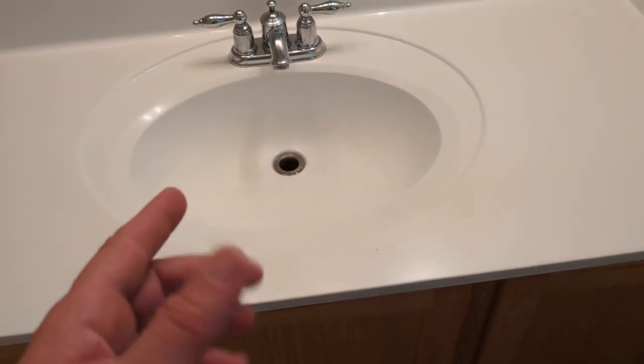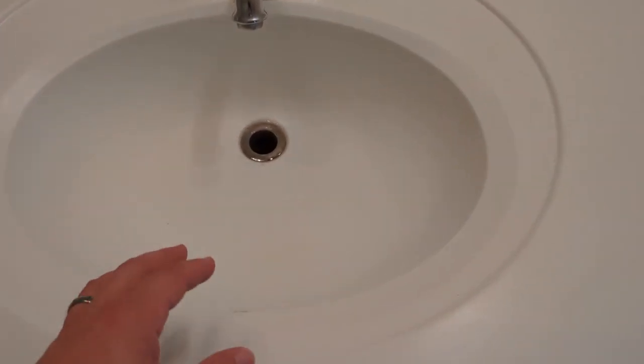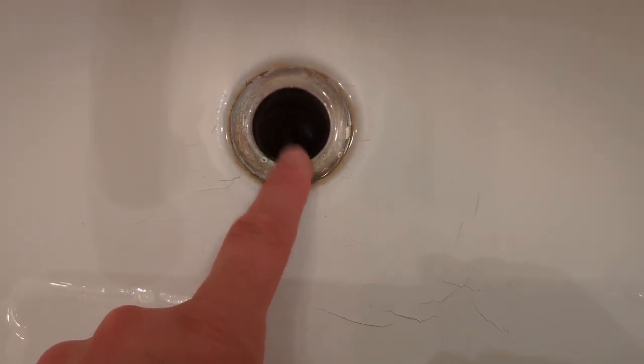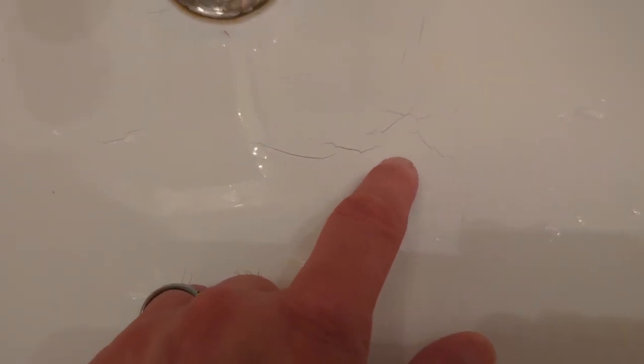As home inspectors, we look for big problems and we also look for small problems. When we're looking at a sink, we check the sink basin to make sure there's no cracking. Here we see some of this porcelain is starting to crack and chip, which is reportable in the home inspection report. We're also going to make a note that the stopper is missing. Even these small things — our customer wants to know what's going on. They're spending a fortune on a home, so we might as well tell them.